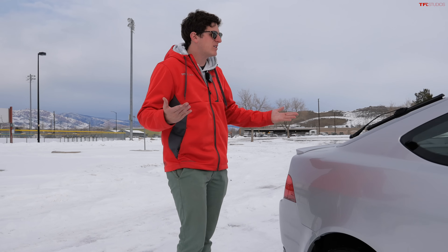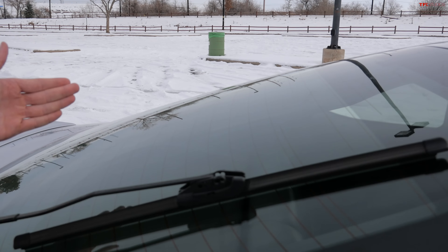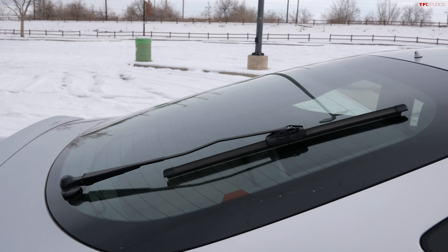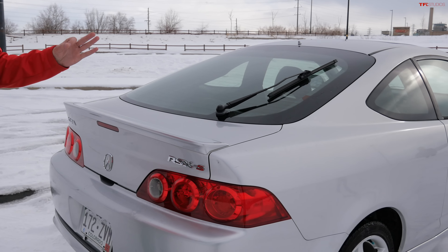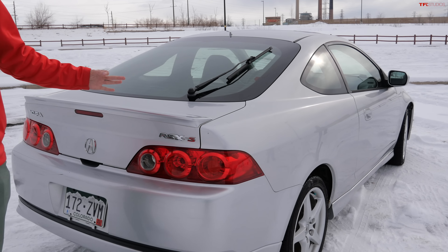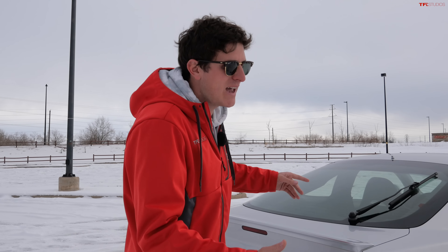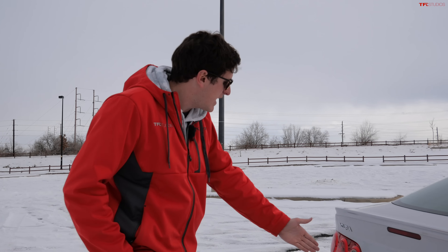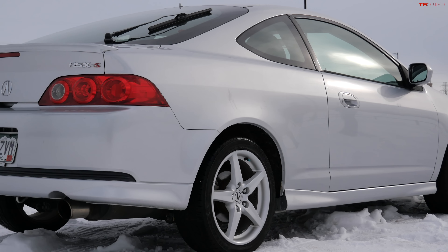If you live in a snowy environment like we do here in Colorado, the RSX even features a rear wiper which is just great. What I love about this particular RSX is every single RSX I have seen has been modified within an inch of its life — lowered, stanced, aftermarket exhaust, engine modifications — but check out how clean and original this RSX Type S is. It's just such a time capsule.